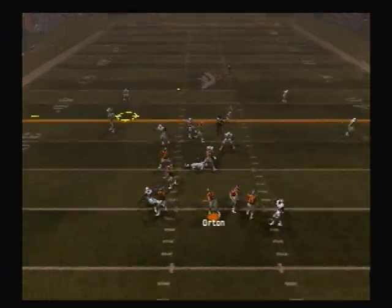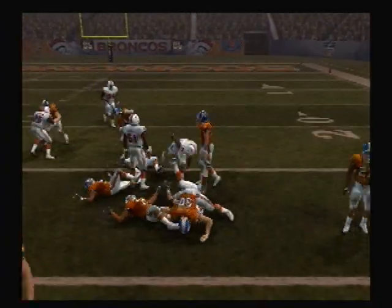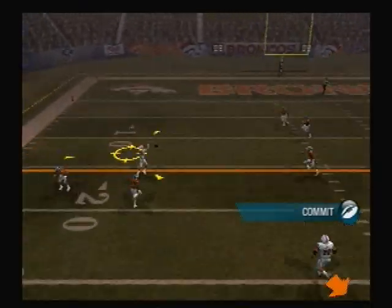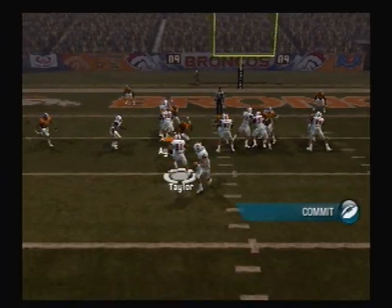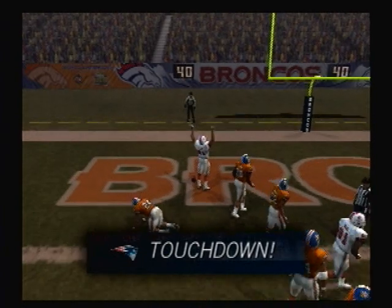He looks to throw on first down. Bruschi gets the pick. Stiff arm. Bruschi — what an effect that player is. Pass is complete. The halfback with the carry, still working, gets in for the touchdown.